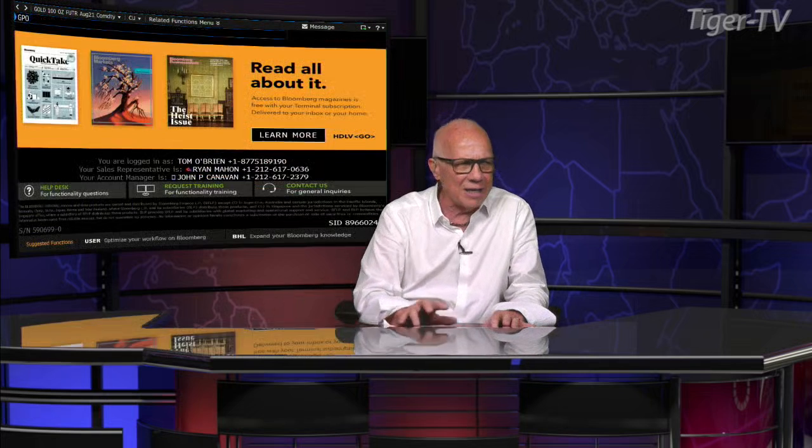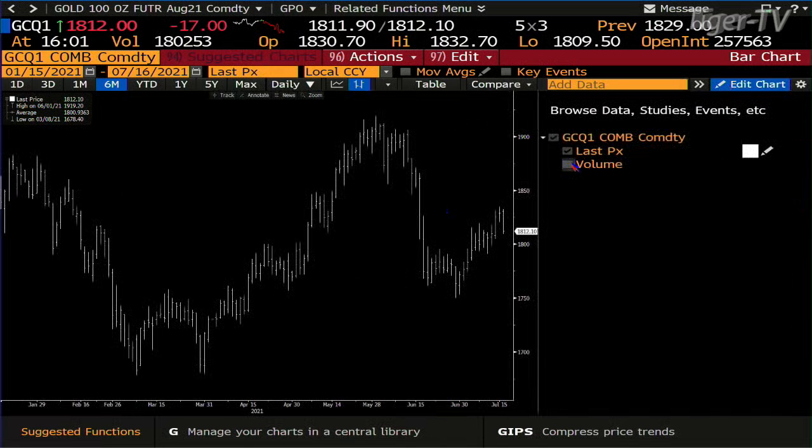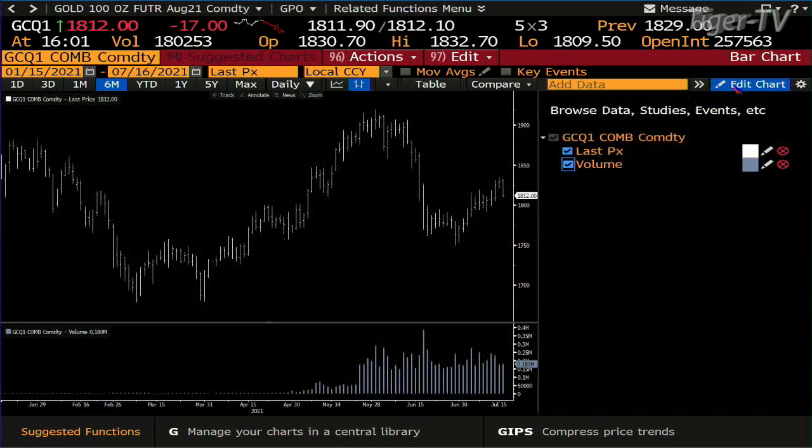Gold contract: we pulled back, you get 180,000 contracts — that being said, you're going into 254,000 contracts. So it's going to need a lot more contract volume to basically take gold south.